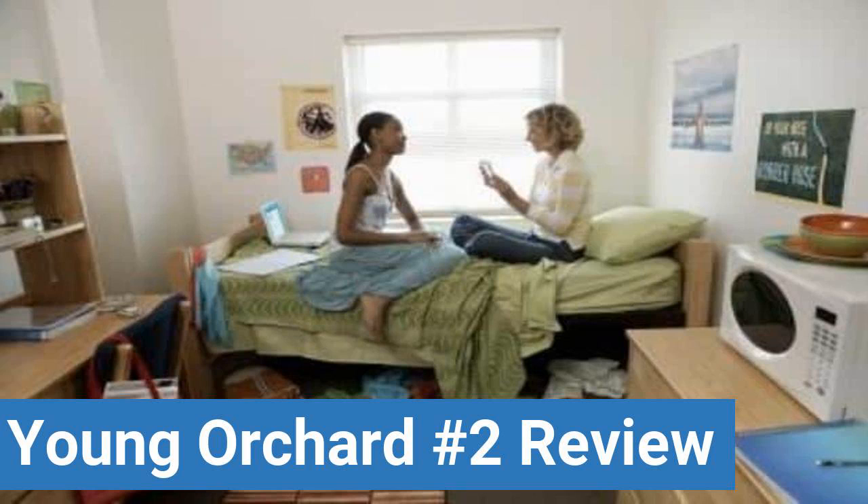To read reviews of Brown University's Young Orchard No. 2, please visit the Dorm Essentials Review in the description.